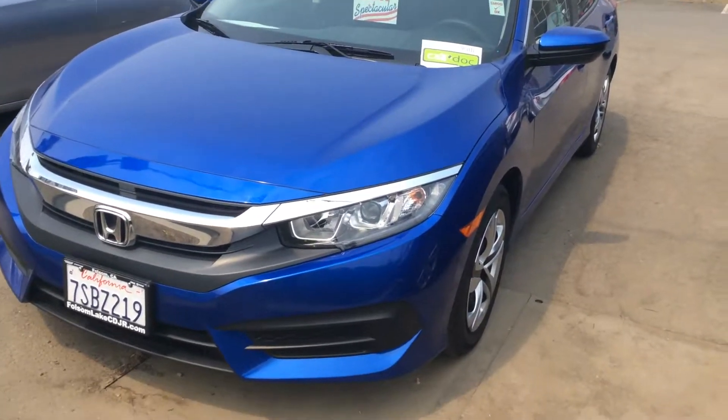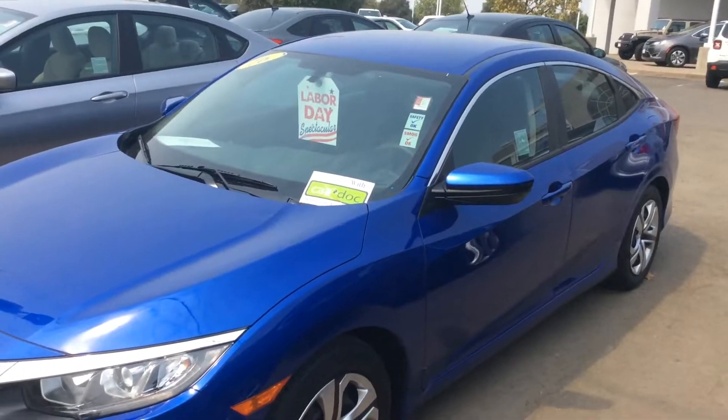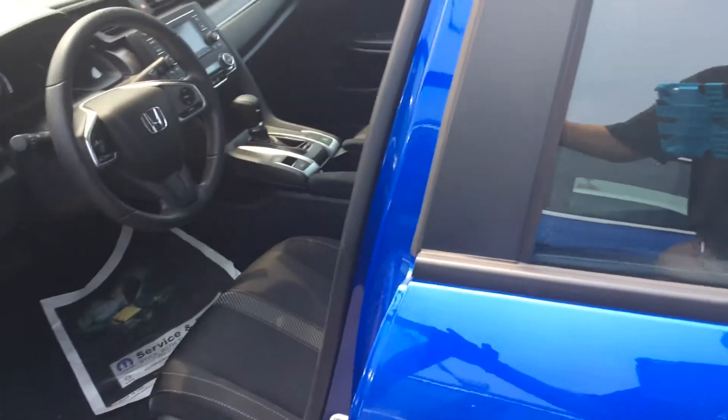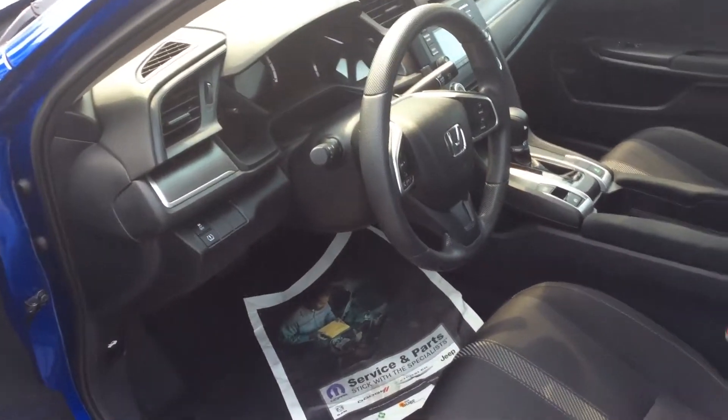Hey, what's going on — Brandon here. We have that beautiful 2016 Honda, low miles. This thing is priced to sell — I think it might be the perfect car for you. Take a look at the inside: plenty of space, and it's a big four-door.